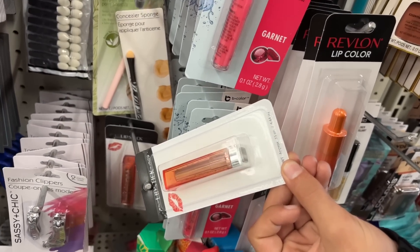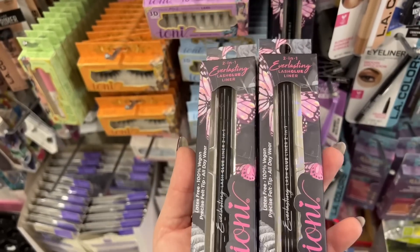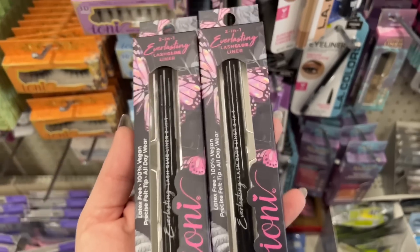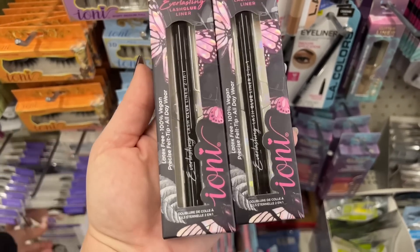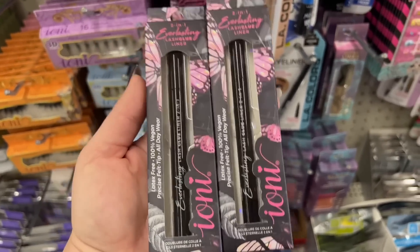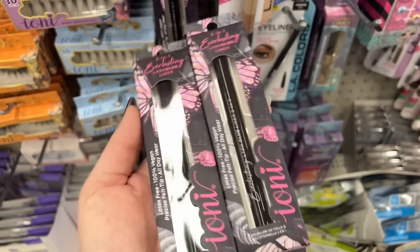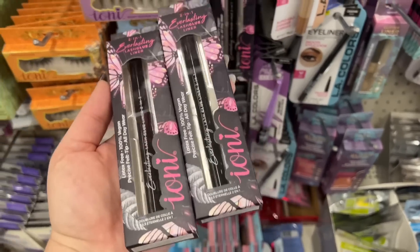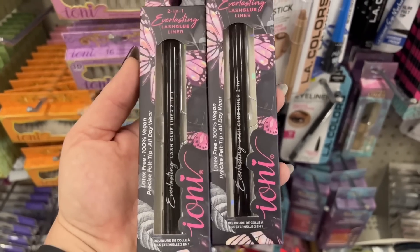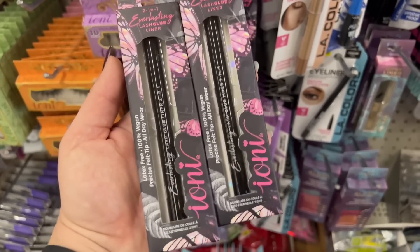I crave coral — that's cool. Definitely new packaging for Ioni, two-in-one everlasting lash glue liner. I hope these ones are not stale because the last ones were just hardened and they didn't work as well. I'm excited to try these — normally Ioni is amazing, but maybe it was just the last batch.